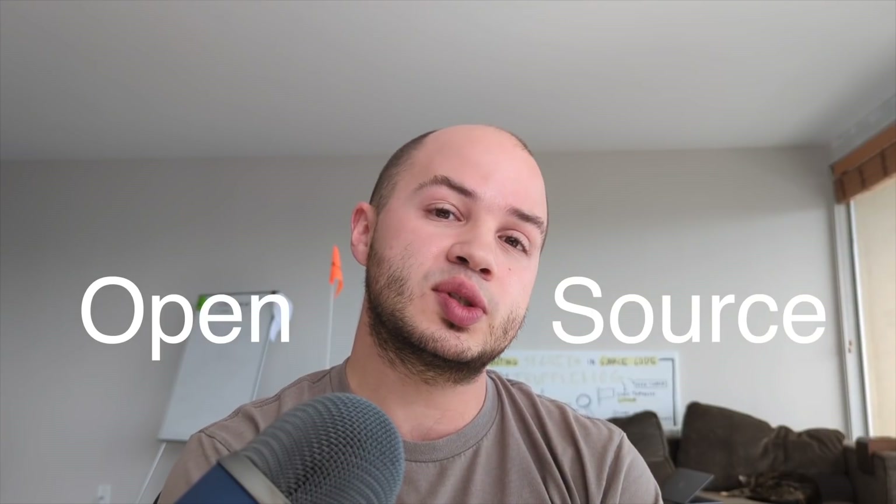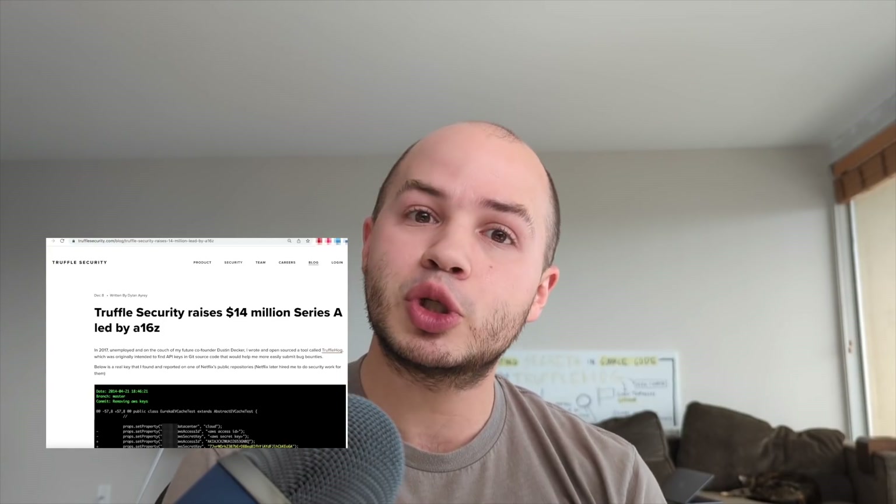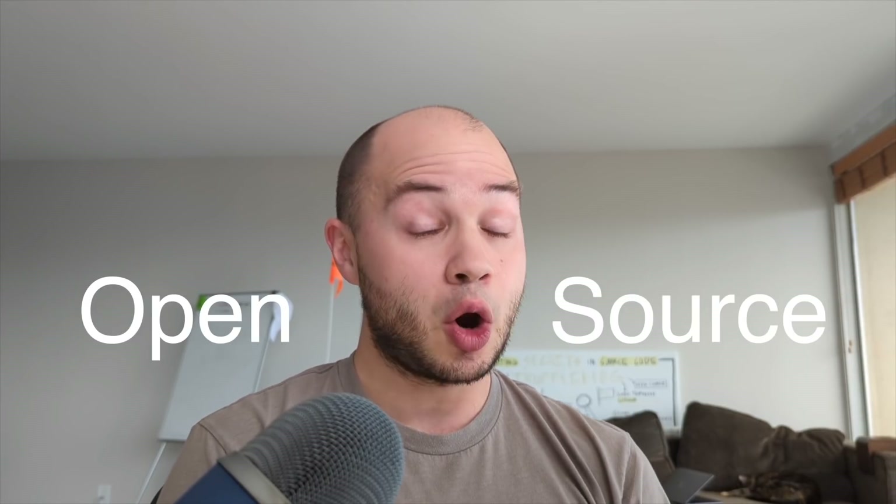Trufflehog has always been a fun side hobby for me that I used to work on nights and weekends, but in 2021 I decided to quit my full-time job as an application security professional at Netflix to jump in full-time and co-found an open-source security company to address this problem. In the last year we've raised millions of dollars, mostly from Andreessen Horowitz, with the goal of spending that money to build open-source security tooling starting with the next generation of Trufflehog.